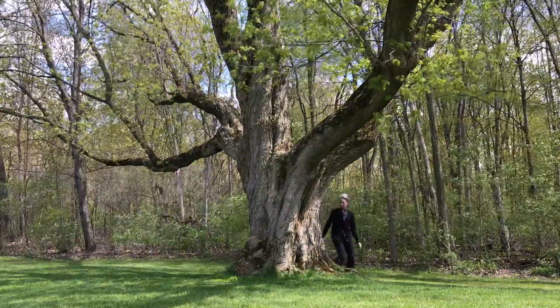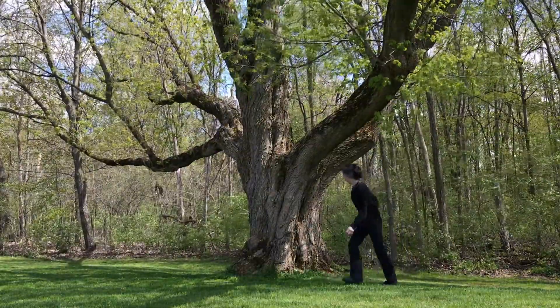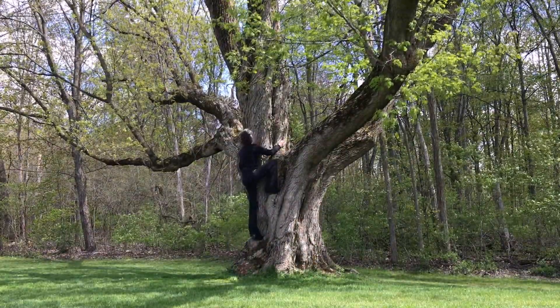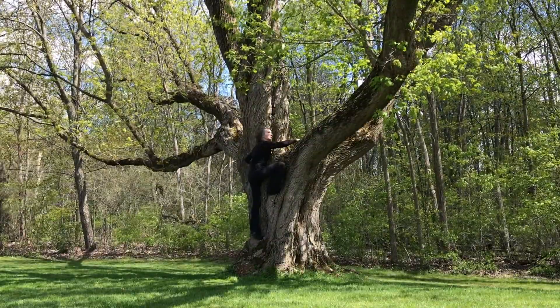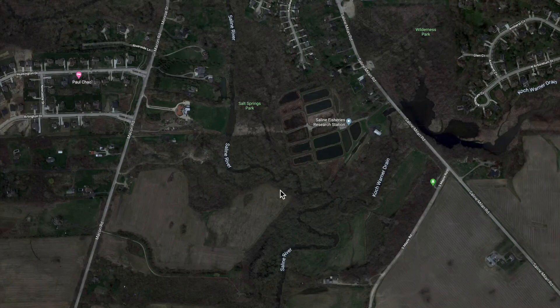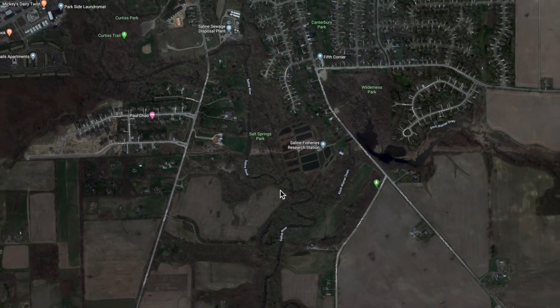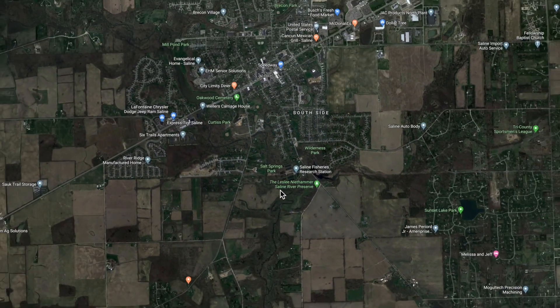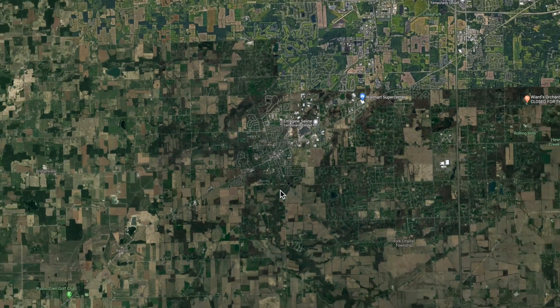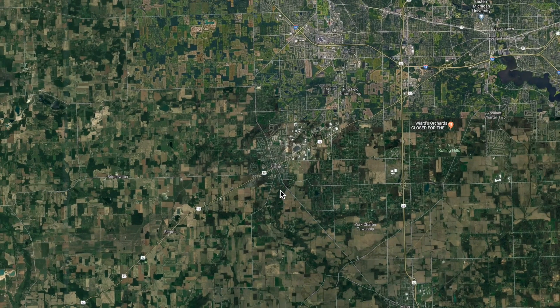I really liked this tree a lot — it's a box elder. I really wanted to climb it, but it did get my mind off my disappointment. I decided to take a look at the wider Ice Age history around Saline. It seemed to have a lot of interesting features.